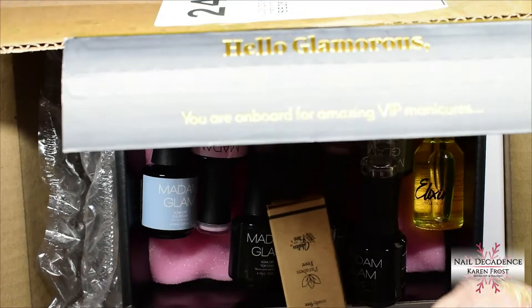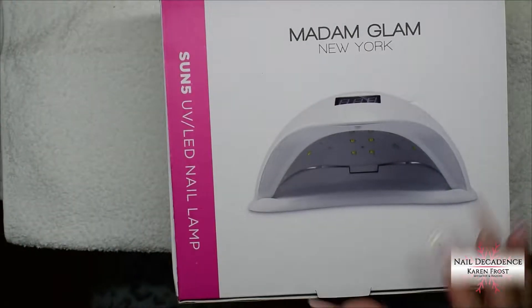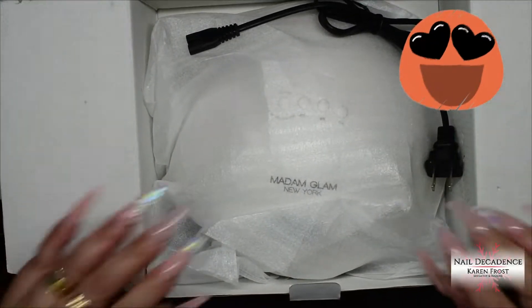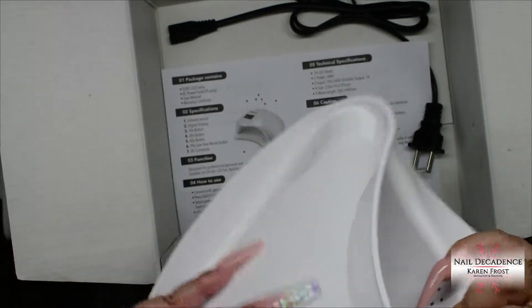So this Elixir, this is their cuticle oil. It's actually really nice. It's unscented, so yeah, suitable for anyone. And they sent me a lamp, which is very generous — an LED sun UV type of lamp. It's got the detachable base with the magnetic bits. There's all the lights that show you — just to show you underneath what all the lights look like. There we go.